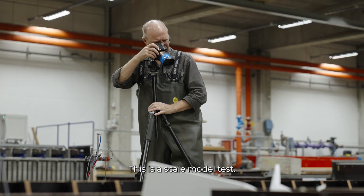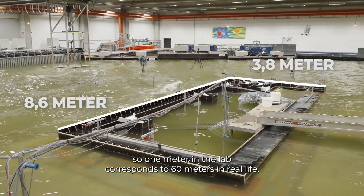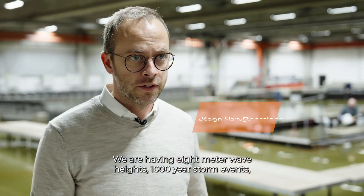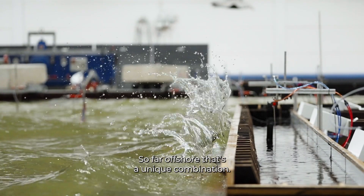This is a scale model test, so that means we have scaled everything down. We have scaled 1 to 60, so 1 meter in the lab corresponds to 60 meters in real life. We are having 8 meter wave height, 1000-year storm events, and even then a very limited amount of water can still come over the island. So far offshore — that's a unique combination.